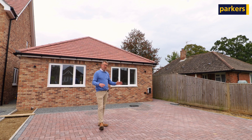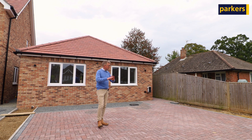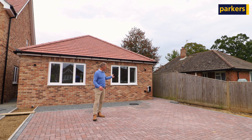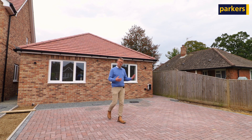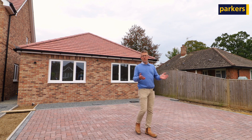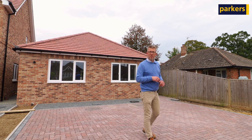Recently built, it has that new home feel. You've got driveway parking, an electric vehicle charging point, and accommodation which is light, bright and malleable. So without further ado, we'll go in and have a look at the accommodation.